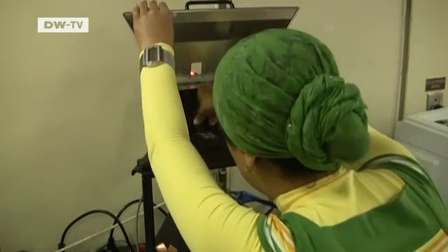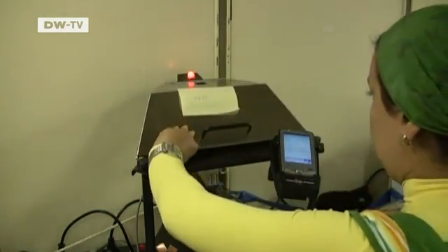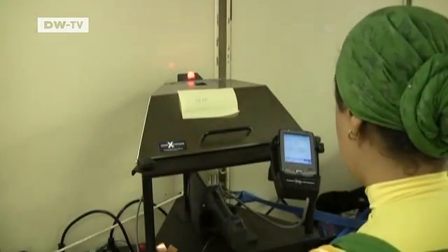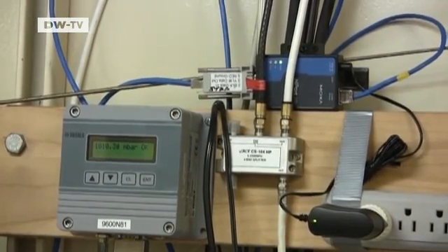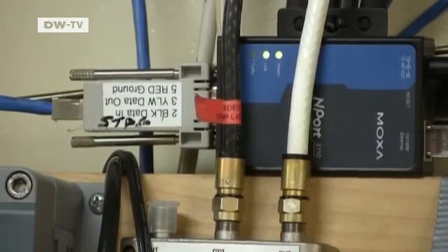Precise analysis shows that the manganese nodules also contain small amounts of rare metals such as molybdenum, selenium, and tellurium. These are in high demand among producers of electronic components.